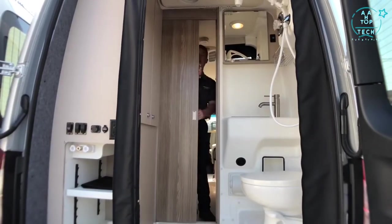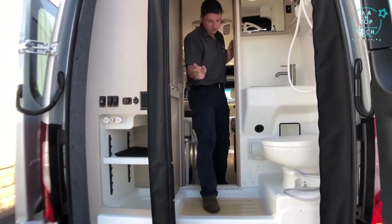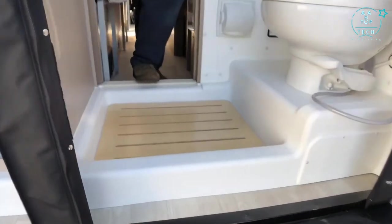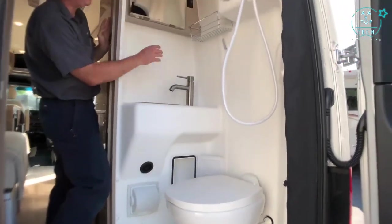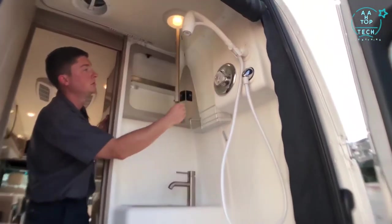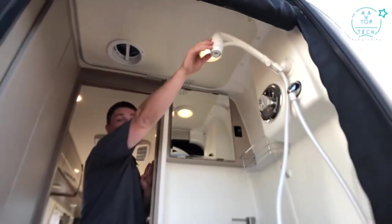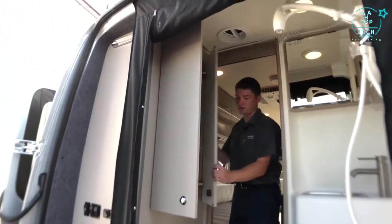Our bathroom has a sliding privacy door that tucks into the wall. In the bathroom we have a bamboo floor mat for our shower area, a sink next to our toilet, a medicine cabinet above that, and a flexible shower head with plenty of storage space in our rear wardrobe.